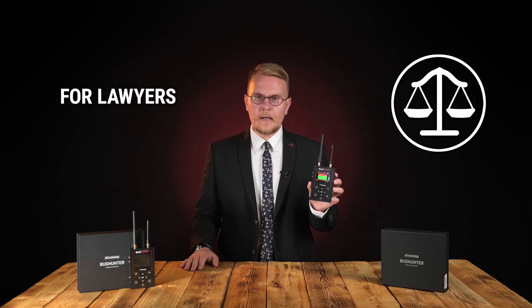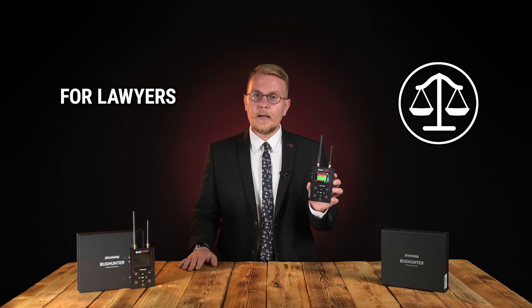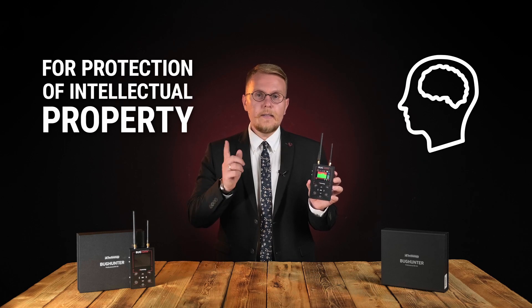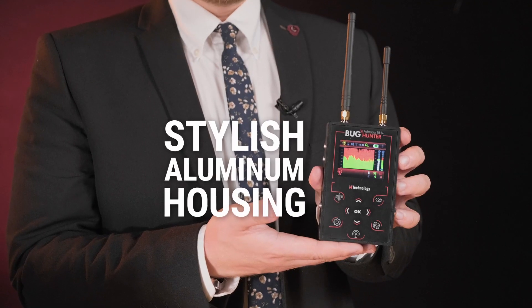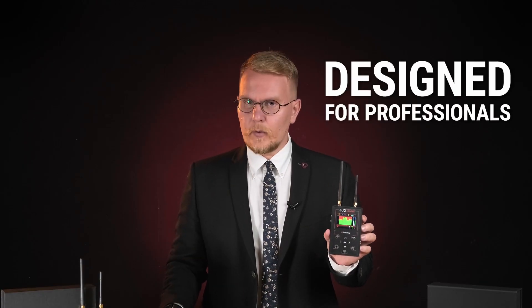For lawyers and high-ranking persons who care about secrecy, for CEOs, owners of intellectual property, and those concerned about information leaks to competitors. Bug Hunter Professional BH04 is a unique device with aluminum alloy housing manufactured in Russia, designed for the needs of security sector specialists.